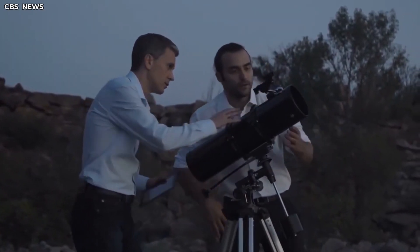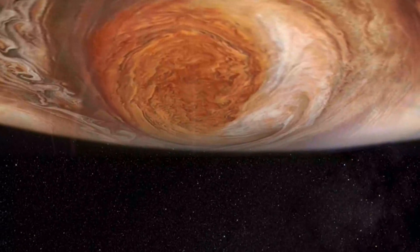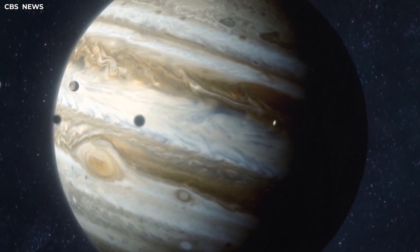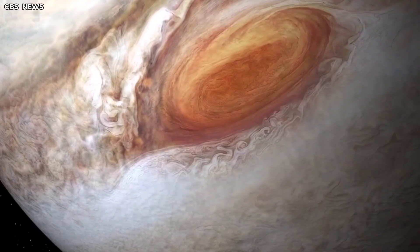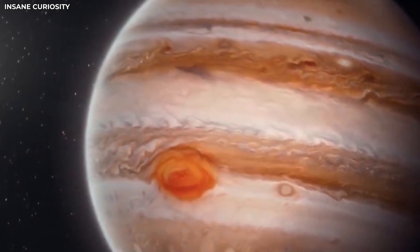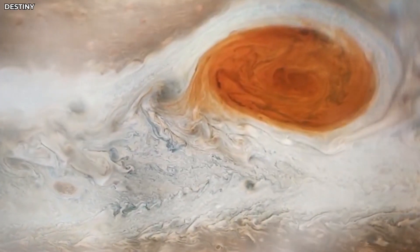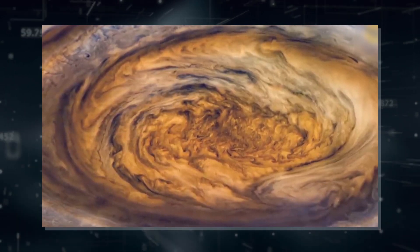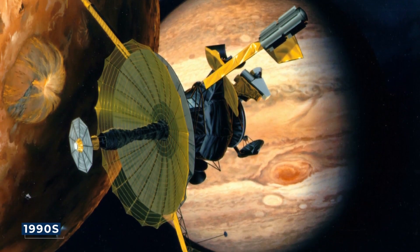Though scientists understand how anticyclones form on Earth, no one knows for sure exactly how or when the Great Red Spot formed. It's also not clear why it is so incredibly long-lived, though scientists have several guesses. One hypothesis is that it is trapped between two opposite-flowing jet streams which act like two conveyor belts, keeping it spinning. Another is that the vertical flow of heat and cold inside the storm helps keep it alive. A significant factor is that Jupiter, as a gas planet, has no surface, and thus there is no friction to slow the storm.